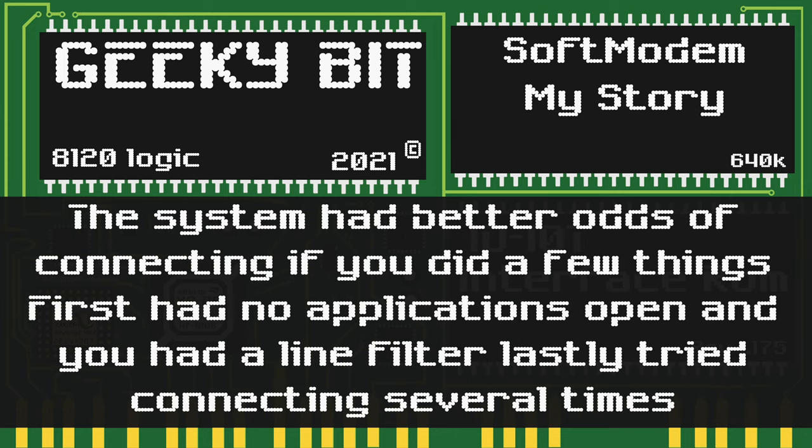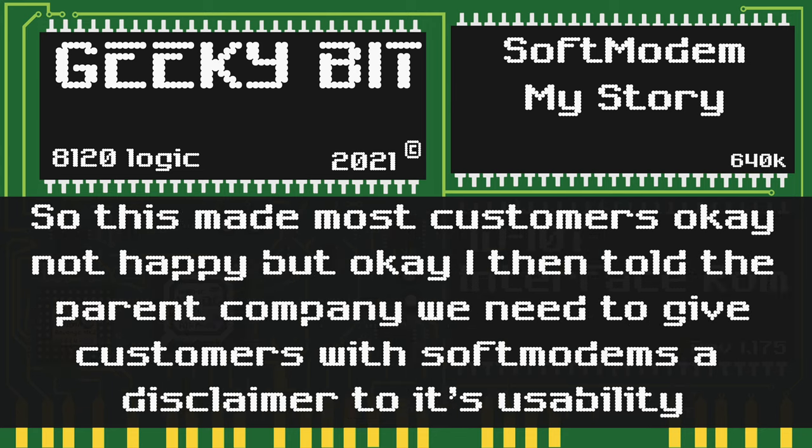The system had better odds of connecting if I did a few things. First, if I only had the dialing program up instead of any other applications on the system. Secondly, if I made sure there was a line filter on the phone line itself. And lastly, if I made sure to try to connect multiple times. Of course, it was still touch and go, but this definitely improved the situation greatly. Armed with these new facts, I was able to make most customers okay — not happy, but okay.